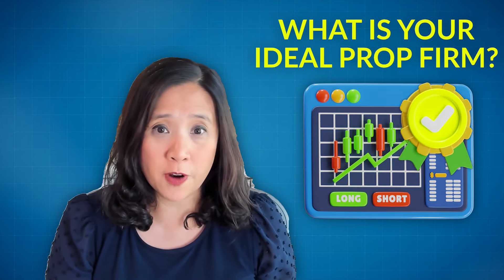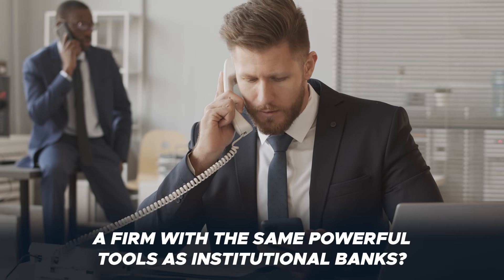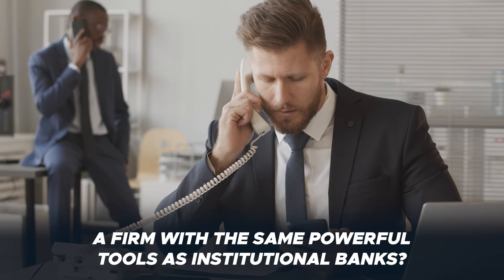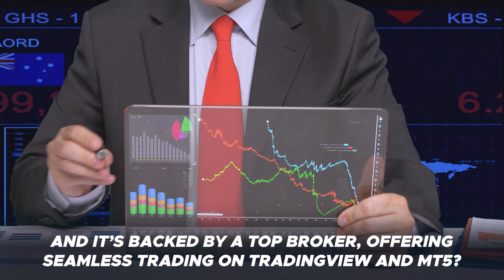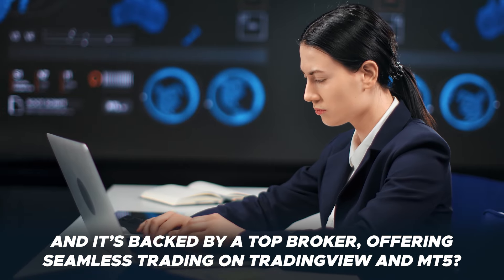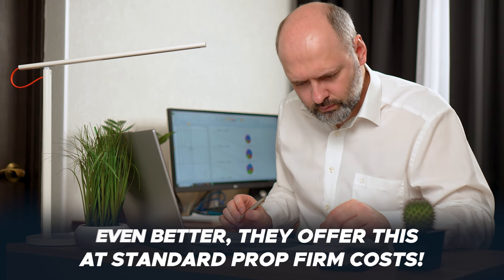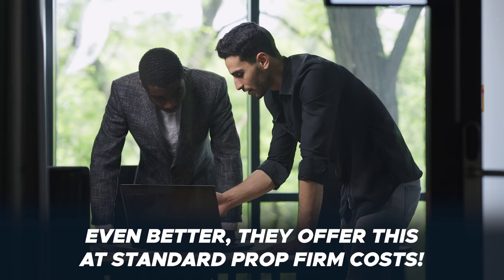What is your ideal prop firm? How about a firm that gives you the same powerful tools that professional institutional bank traders use? Now picture that same firm being powered by a globally regulated broker with a solid reputation, offering seamless trading on both TradingView and MT5. Best of all, they accept U.S. traders and provide this at the same cost and trading rules as most other prop firms.